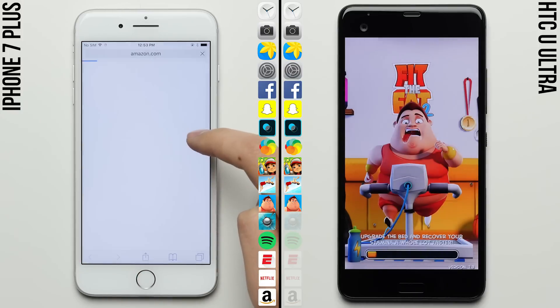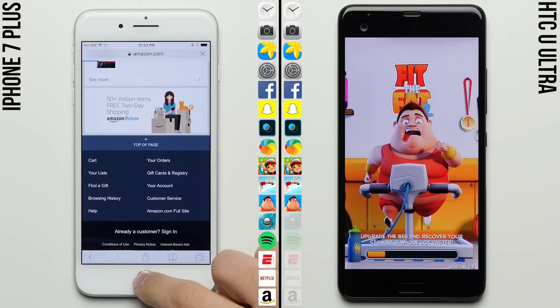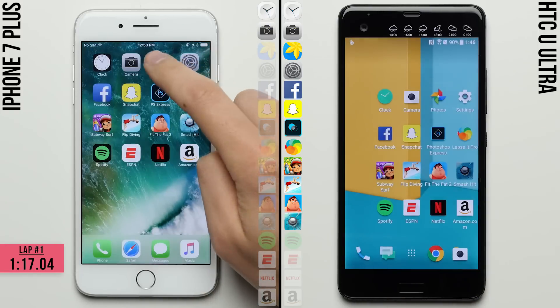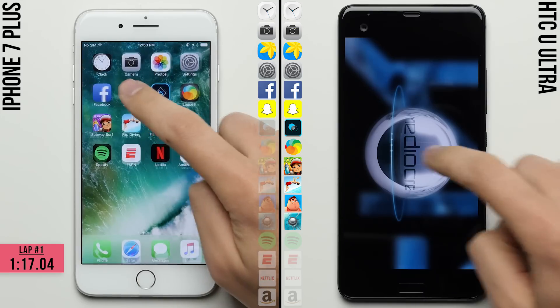But who knows, we do still have a few apps left to go in the first lap, with the whole second lap ahead, where historically HTC has done a pretty good job at managing its RAM. But unfortunately for the U Ultra, so has the iPhone, with it now going through the second lap after finishing the first with a time of 1 minute and 17 seconds.